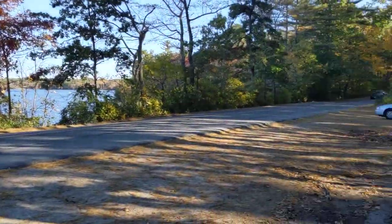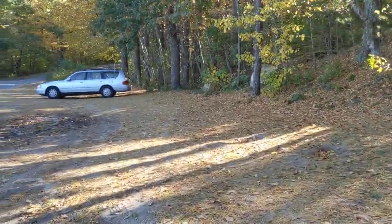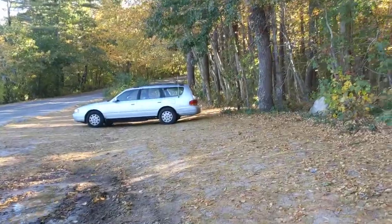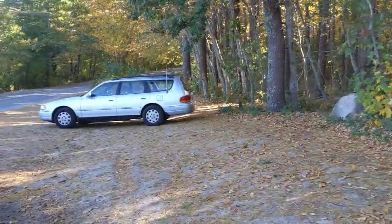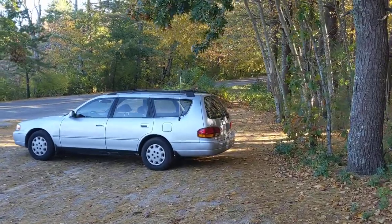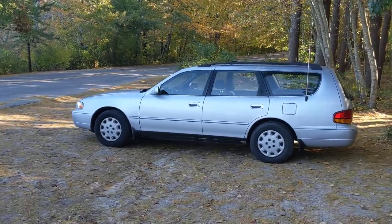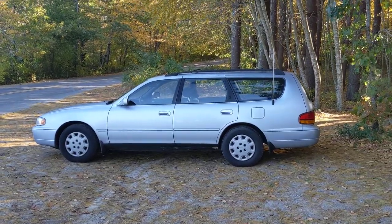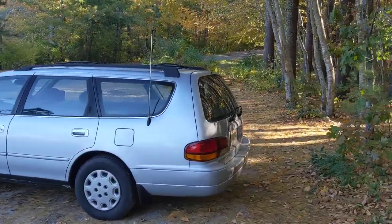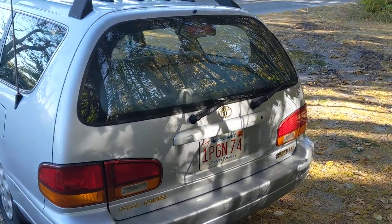Hello there. I am recording my new winter car. I haven't uploaded a video in a while, and I've got a couple of updates, and I figured I'd make these YouTube uploads somewhat relevant. So, this is my new-to-me 1996 Toyota Camry LE station wagon.